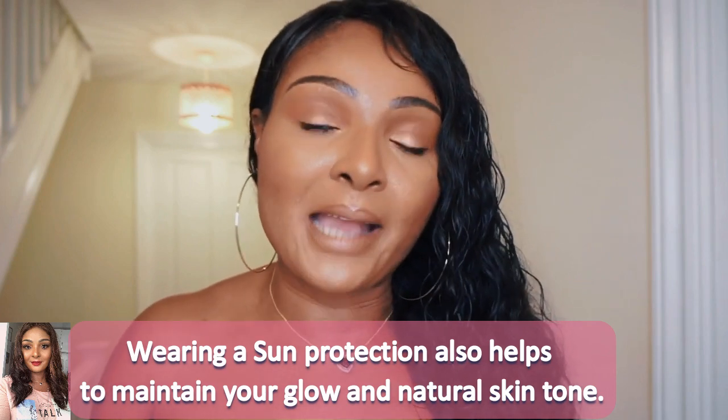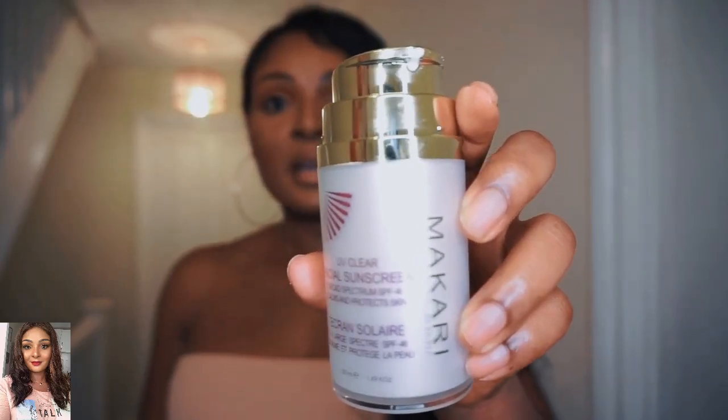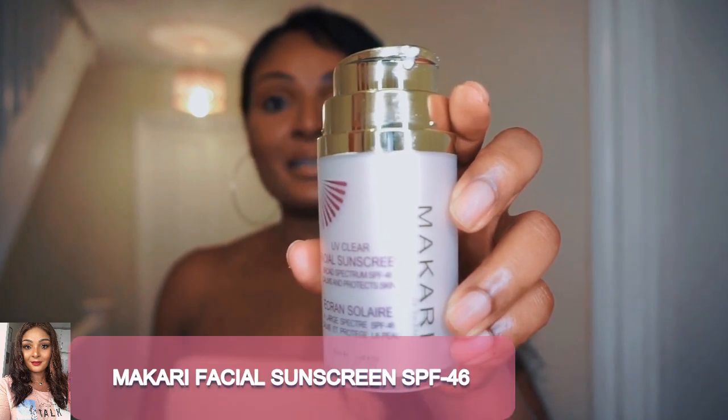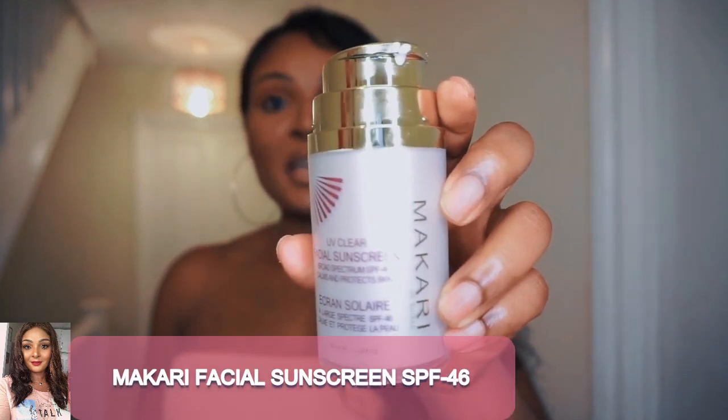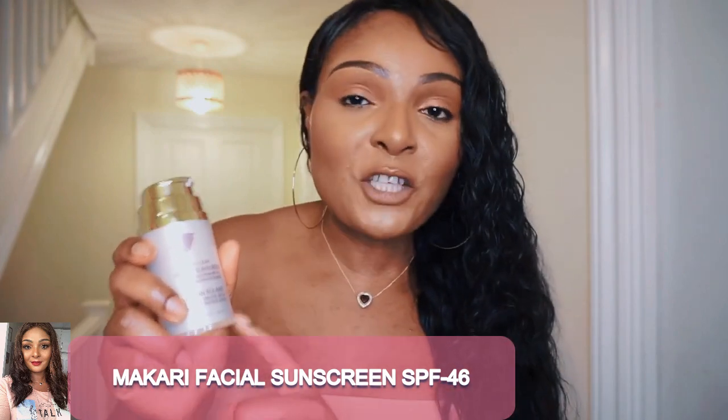Today I'm going to share some of the really good sun creams that I use personally — you're going to have a range to choose from. The first sun cream is from Makari, which I love so much. It's a UV Class facial sun cream with SPF 46, which is actually a high SPF for your face.